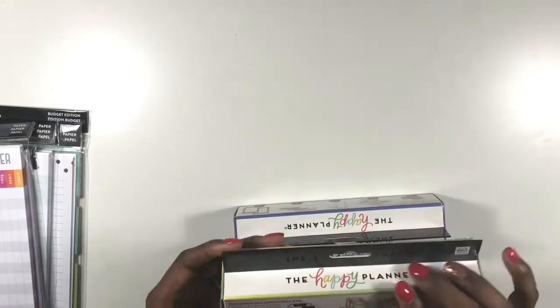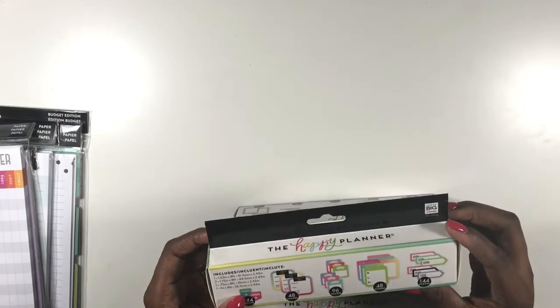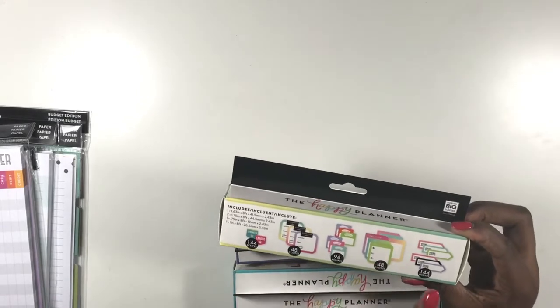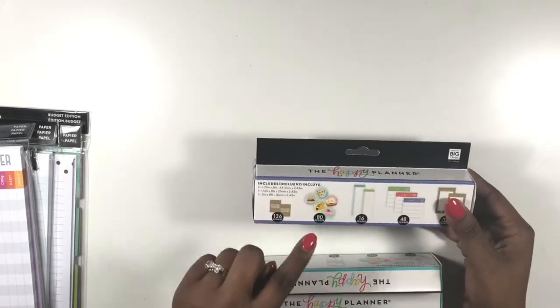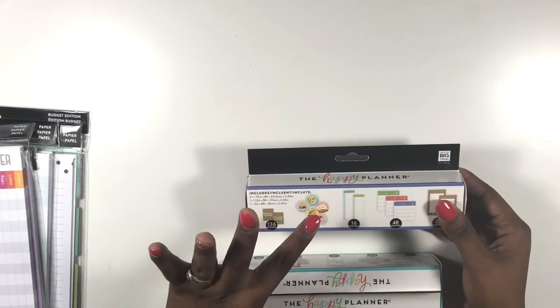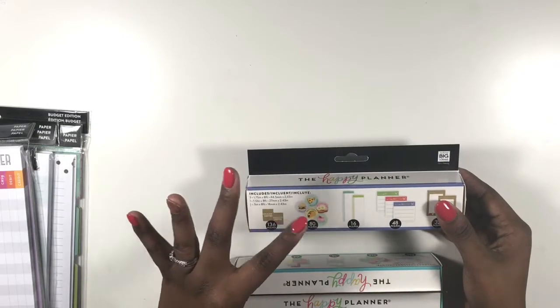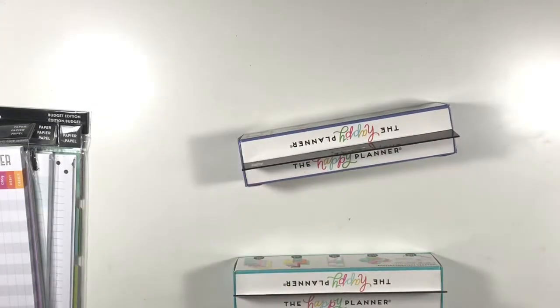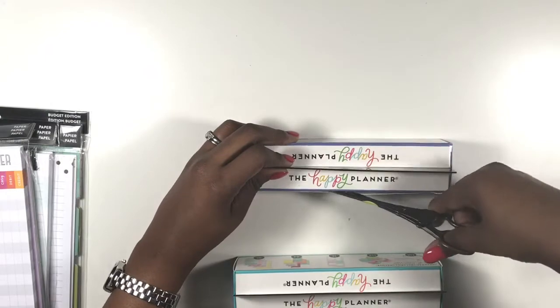First up is the fitness sticker roll — it has different icon pieces, workout log pieces, a scale, breakfast/lunch/dinner icons, and steps. Then there's the menu sticker roll, which has grocery shopping icons and different daily menu icons like Taco Tuesday and pizza night.